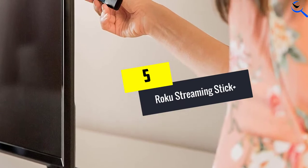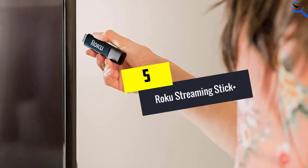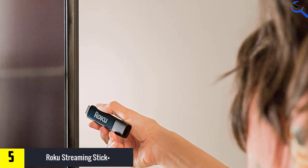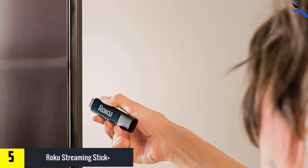Starting at number 5, we have the Roku Streaming Stick Plus. This Roku stick supports 4K clarity, HD streaming, and HDR streaming.